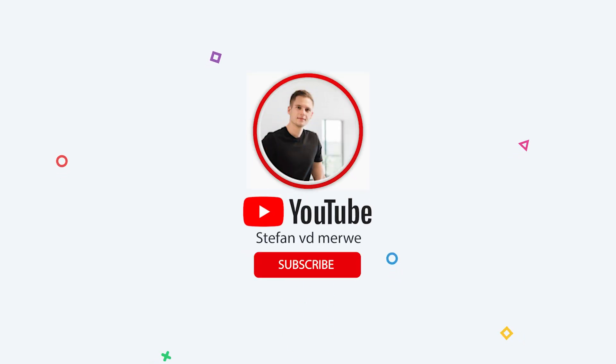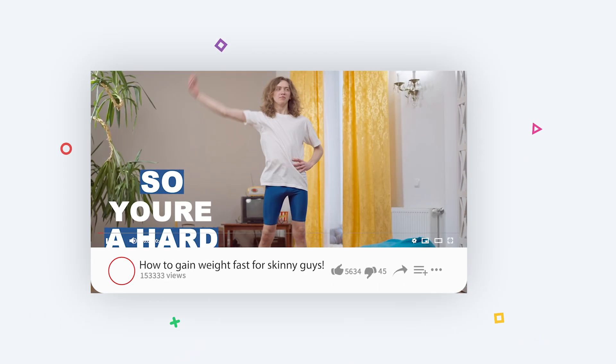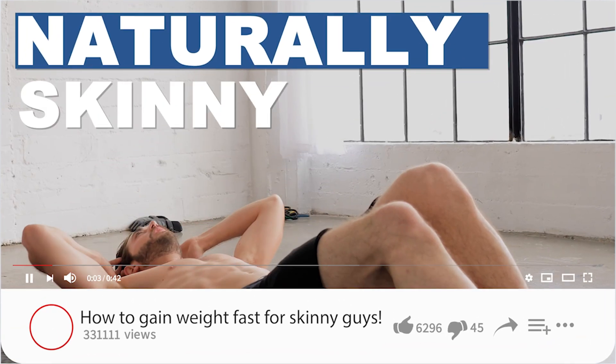If you don't know who I am yet, my name is Stefan. I have my degree in sports science and biokinetics, and on this channel you'll only find science-based videos discussing anything and everything fitness and health related.